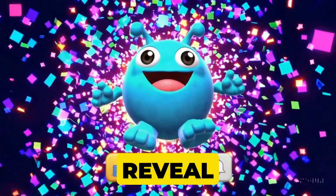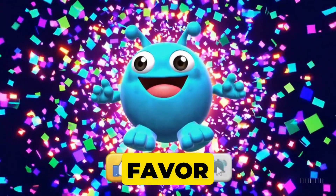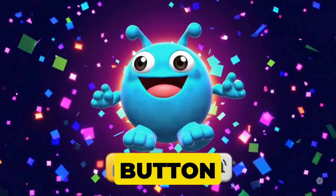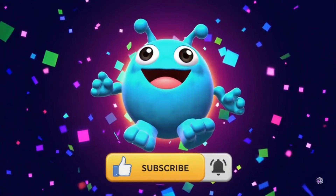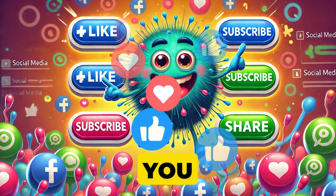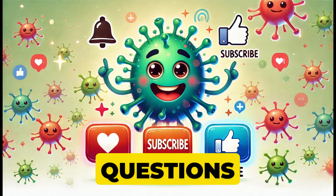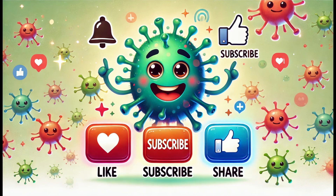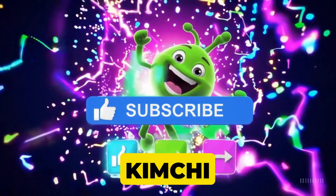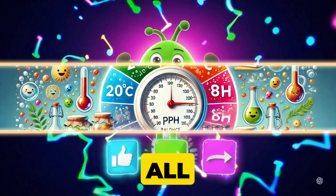Before I reveal the number one trick to help you ferment with success every single time, do me a favor — if you've found this video helpful or eye-opening, smash that like button, hit subscribe, and ring the notification bell. It really supports this channel and ensures you never miss out on our exciting food and science stories. And if you've got questions or experiences to share, drop them in the comments. Maybe you're a kimchi connoisseur or a sourdough fanatic — let's learn from each other.